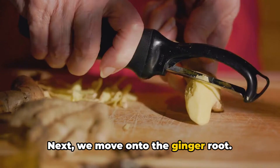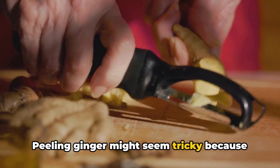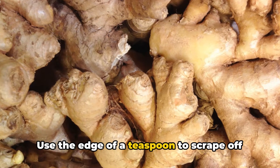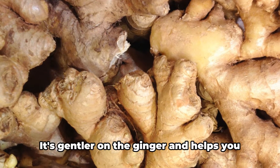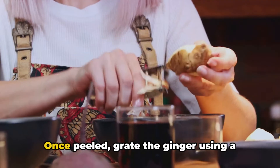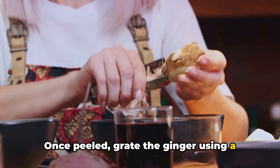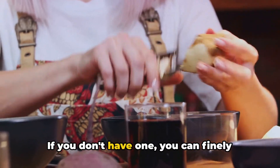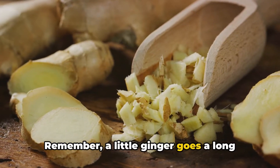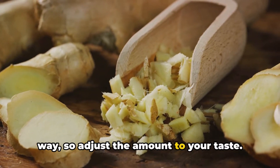Next, we move on to the ginger root. Peeling ginger might seem tricky because of its knobby shape, but here's a simple trick: use the edge of a teaspoon to scrape off the skin. It's gentler on the ginger and helps you get into those crevices. Once peeled, grate the ginger using a fine grater. If you don't have one, you can finely chop it instead. Remember, a little ginger goes a long way, so adjust the amount to your taste.